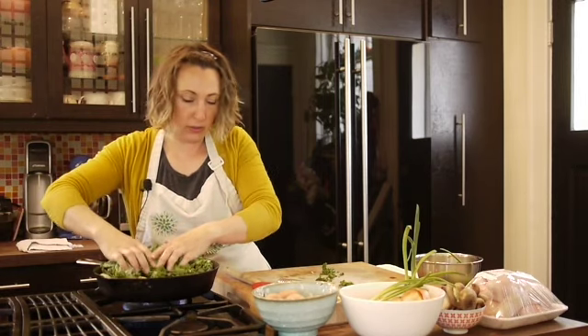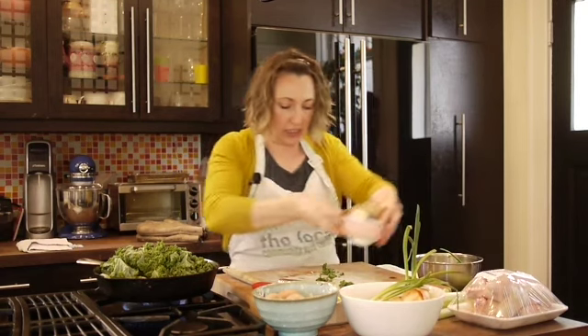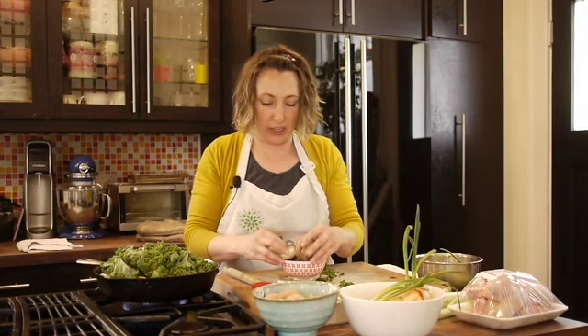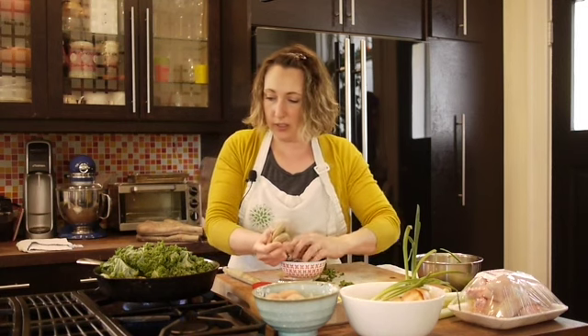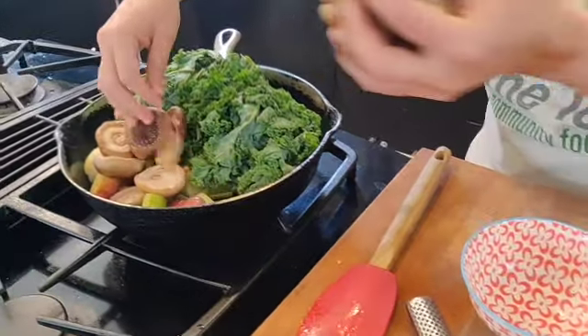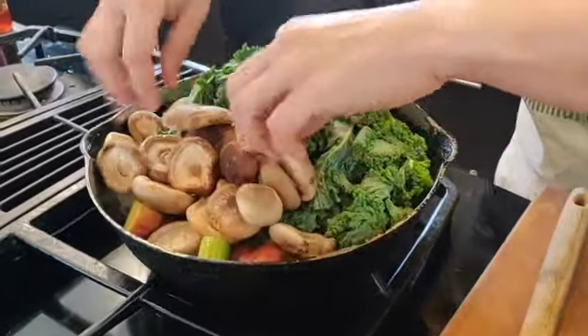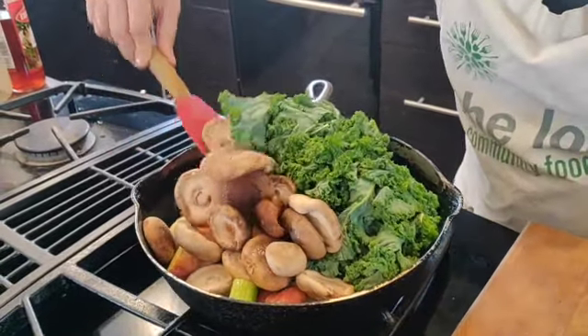I have some shiitake mushrooms today — I've taken off all of the stems and I'm just going to throw these in whole. I saved the stems as well because mushroom stems, if you don't use them, save them — they really do add a lot to your stock, whether you make a chicken stock or a vegetable stock.